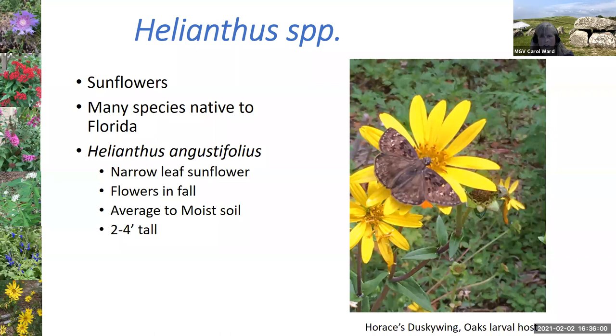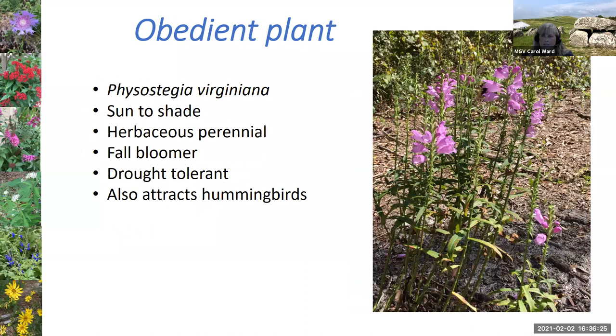There are different native sunflowers in the Helianthus genus — many species are native to Florida. This is the narrow-leaf sunflower I have in my yard. The obedient plant is a rather small plant, only one to two feet tall, with pretty purple flowers that bloom in the fall. It's another way to think about flowers at different times of year, not just summer and spring. Once established it's extremely drought tolerant, and hummingbirds love those tubular flowers.